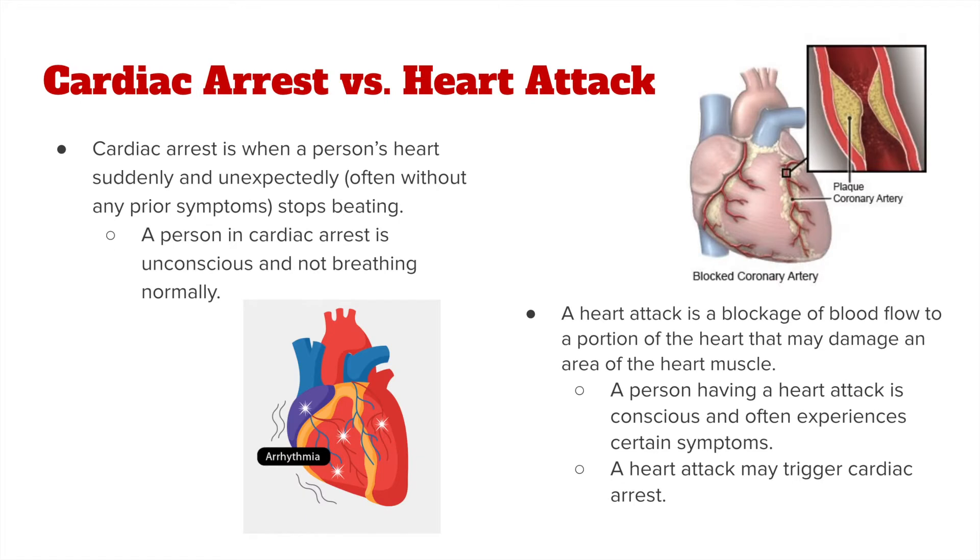But remember, cardiac arrest and heart attacks are not the same. Cardiac arrest is when someone's heart suddenly and unexpectedly, often without prior symptoms, stops beating. A person in cardiac arrest is unconscious and not breathing normally. These are the typical signs of someone experiencing cardiac arrest.